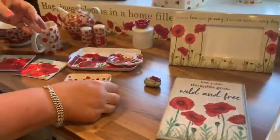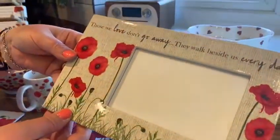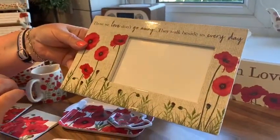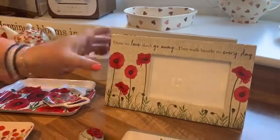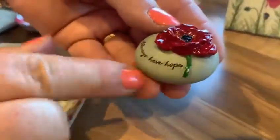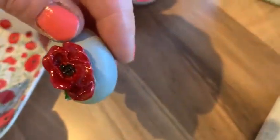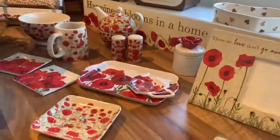Then we've got a few little remembrance pieces. We've got the little ceramic frame — 'Those we love don't go away, they walk beside us every day.' It's great to put your standard six-by-four size picture in there for somebody you wish to remember. The pebble is proving very popular — it reads 'Always have hope' and has a 3D hand-painted poppy on top, just great to remember that person.